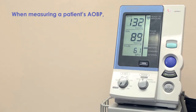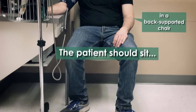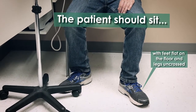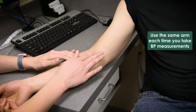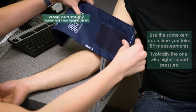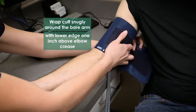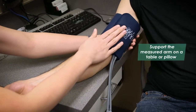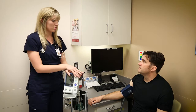When measuring a patient's AOBP, the patient should avoid talking, reading, or television and video viewing, and should sit in a back-supported chair with feet flat on the floor and legs uncrossed. Blood pressure measurements should be taken using the same arm each time, typically the one with higher blood pressure. The cuff should be wrapped snugly around the bare arm with the lower edge one inch above the elbow crease, and the arm supported so the middle of the cuff is level with the middle of the sternum.